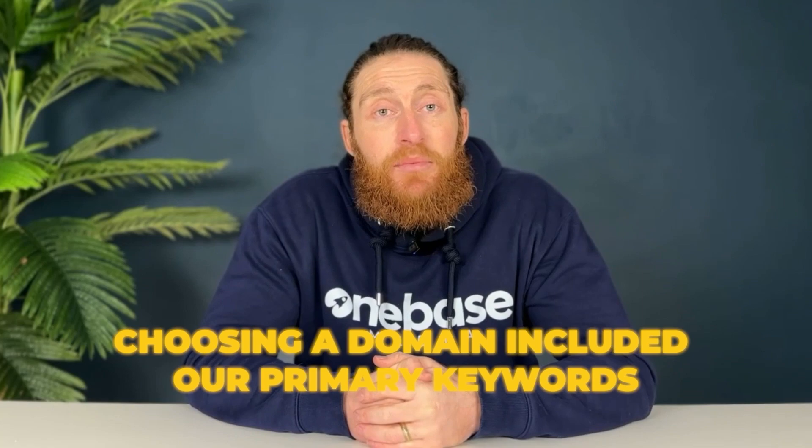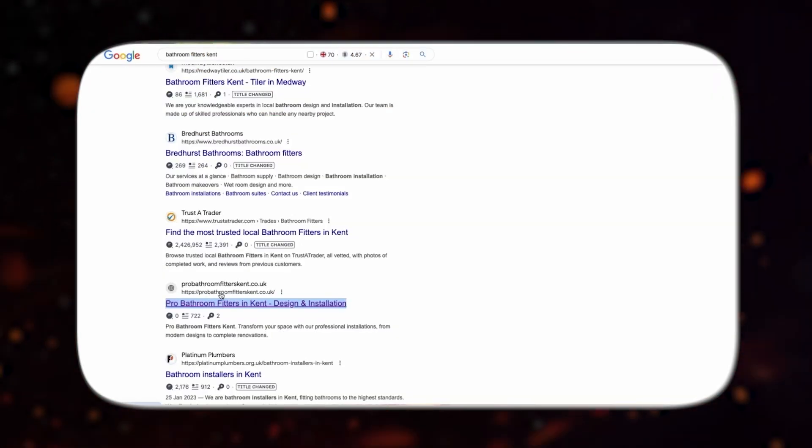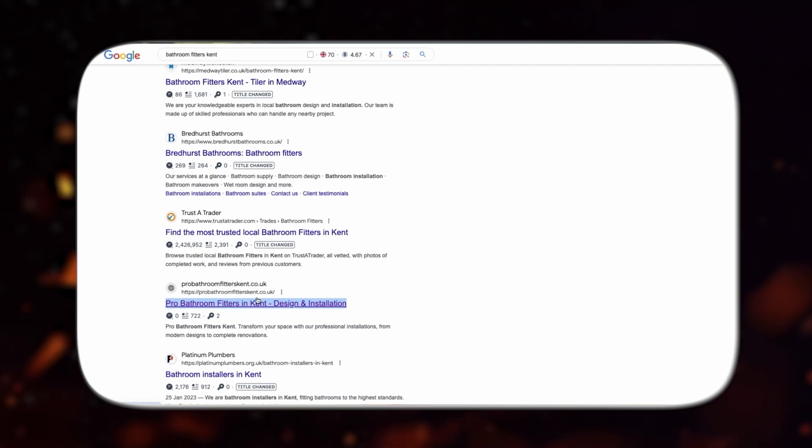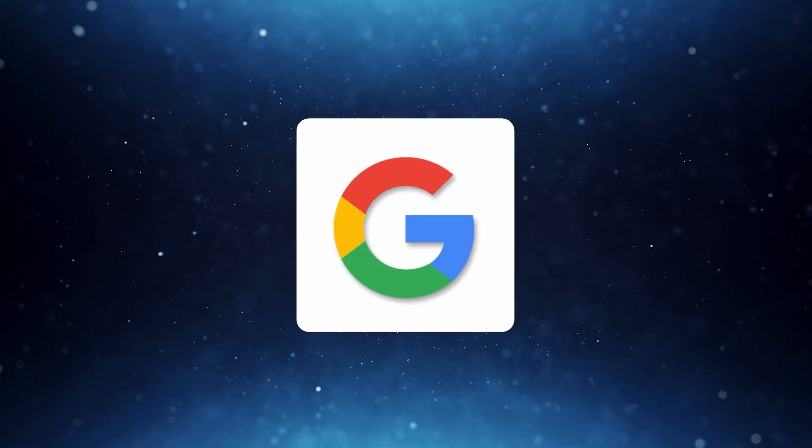Another thing we did to rank faster was choosing a domain that included our primary keywords. For this client, we used pro-bathroom-fitters-kent as a domain. It has all the primary keywords — bathroom, fitters, and Kent — which played a huge role in helping us rank quickly on Google.